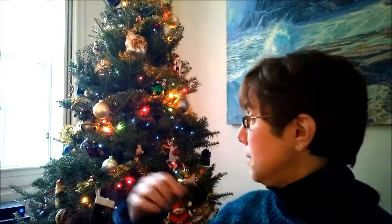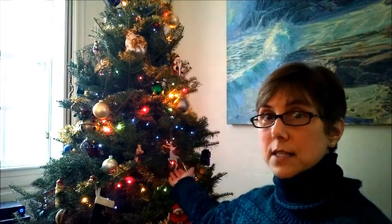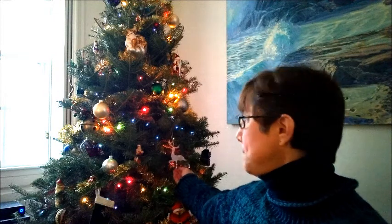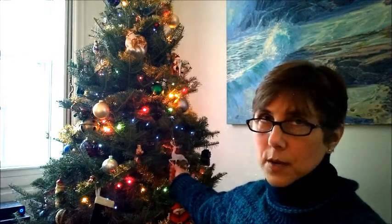We don't have tinsel — we used to put tinsel on the tree when I was a kid, but we have a cat and cats tend to eat tinsel, which is not good for their insides. So we have garland instead, plus lots of special ornaments. There's one right here — it's Sophia's favorite. It's a glass stag, which reminds her of Harry Potter's Patronus. We put that front and center on the tree.